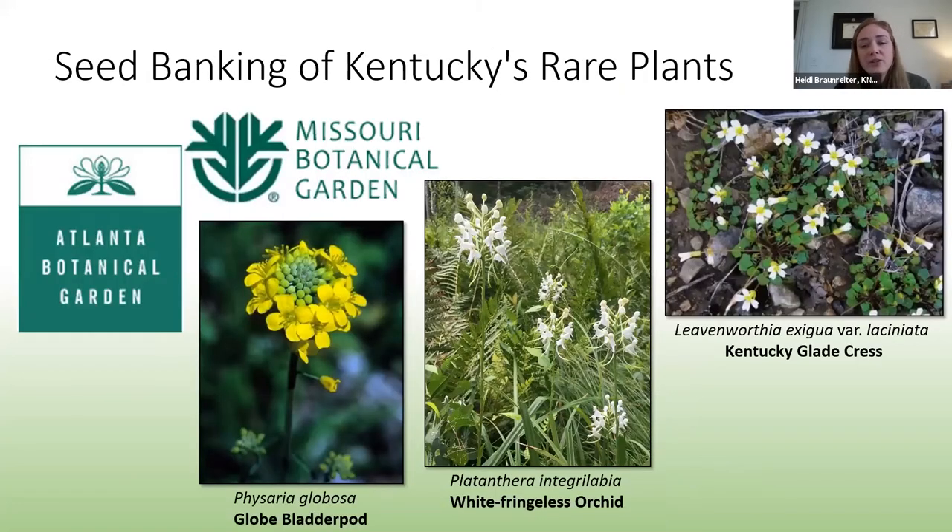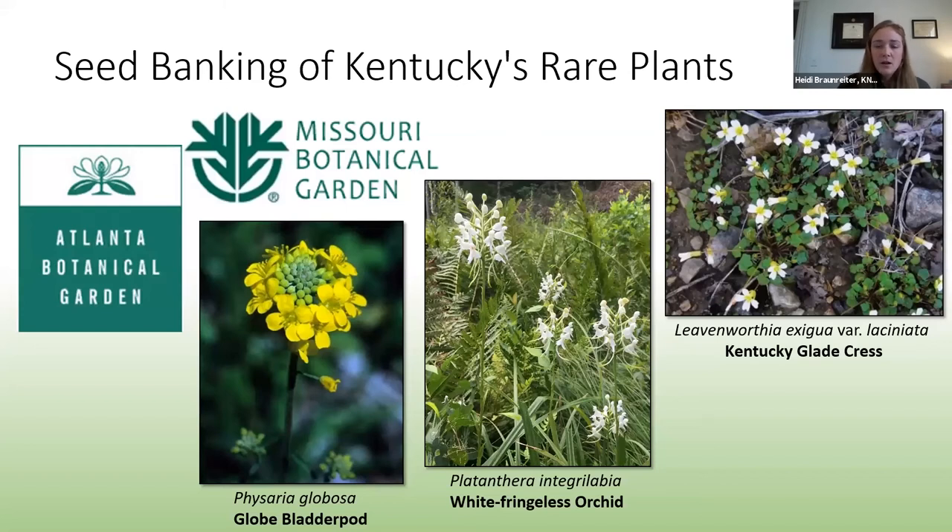Another important project is seed banking, as it provides insurance against the extinction of these species. We've partnered with Missouri Botanical Garden and Atlanta Botanical Garden to seed bank several of our federally listed plants, including the globe bladderpod, the white fringeless orchid, and the Kentucky glade cress. Most of our propagation and reintroductions up to this point have been federally listed plants, but as part of the plant conservation alliance, we've been able to broaden our scope to include state-listed plants and endemic species such as wood lilies and Kentucky clover.